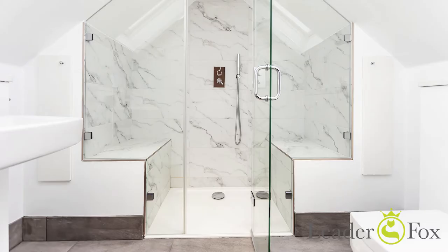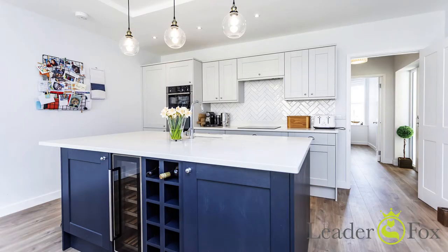The location is everything. You are so close to Ashley Cross, Whitecliff shops and the local schools.